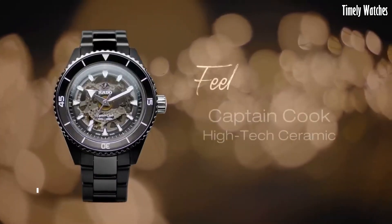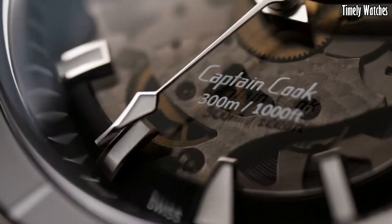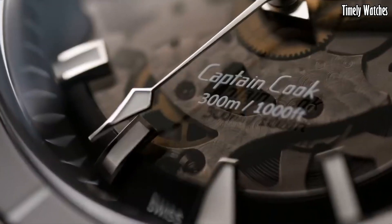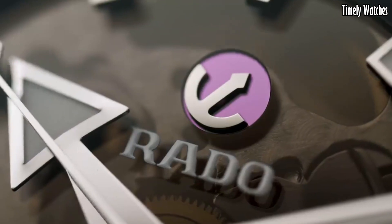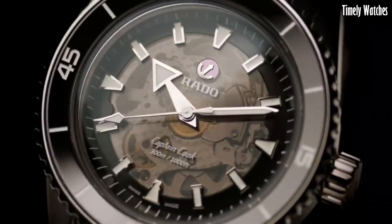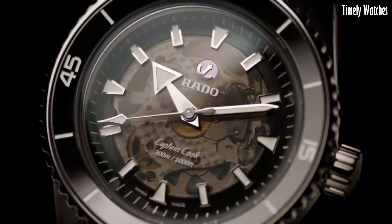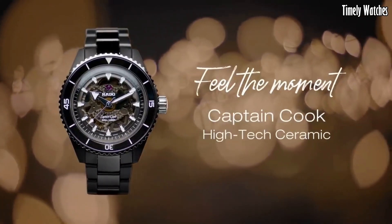Number 2: Rado Captain Cook High-Tech Watch embodies the spirit of adventure and innovation. Crafted with high-tech ceramic, this Swiss timepiece ensures exceptional durability and style. The vintage-inspired design features a robust stainless steel case with a ceramic bezel, evoking the charm of classic divers' watches. The captivating dial showcases luminous markers and hands for optimal visibility. Powered by a reliable automatic movement, it guarantees precise timekeeping. The Rado Captain Cook High-Tech is a fusion of heritage and modernity, making it a distinguished choice for watch enthusiasts and explorers alike.